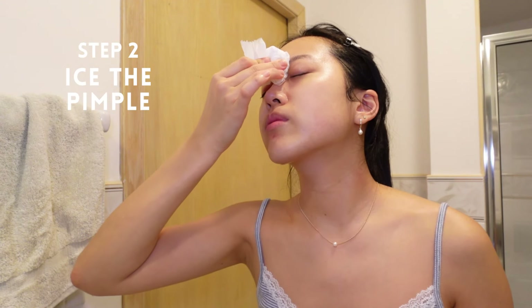Step two is to ice the pimple. This will reduce any inflammation and swelling, making it less red and noticeable. Here I'm just using an ice cube wrapped in a tissue, but you can also use a regular ice pack as well.